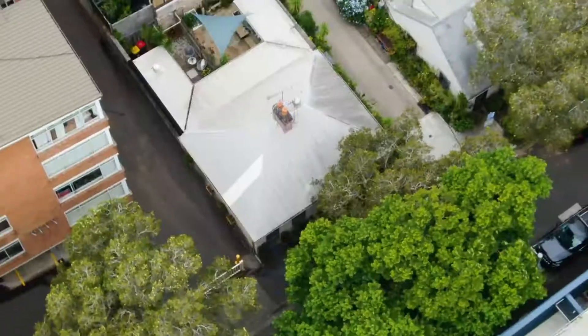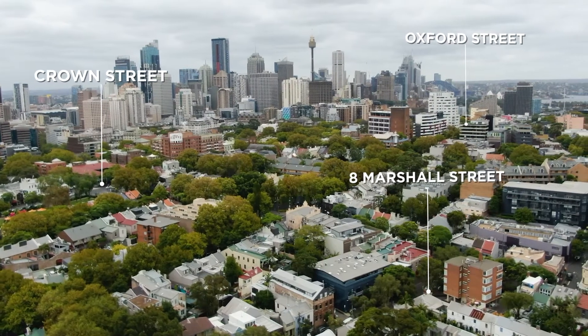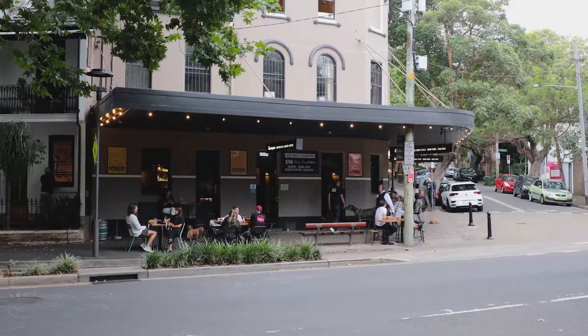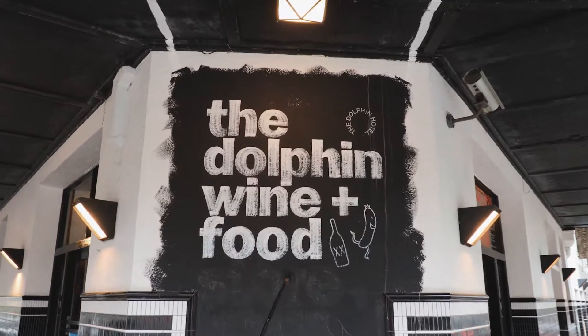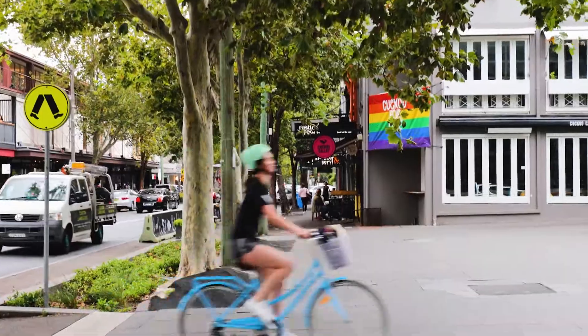The Surrey Hills lifestyle is high on the shopping list of so many buyers and here it is just out the front door. There is an endless choice of fabulous cafes, eateries and pubs, and you'll love enjoying the vibrancy of Crown Street and Oxford Street.